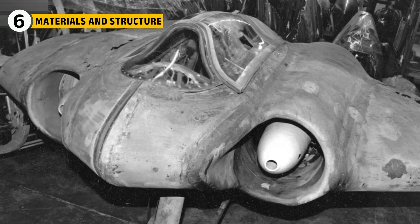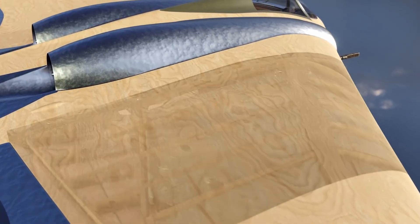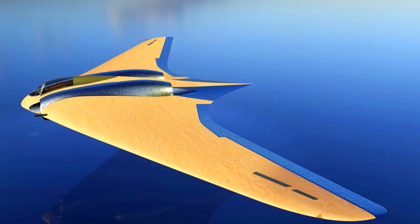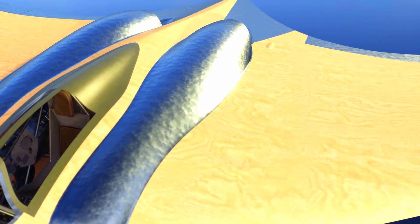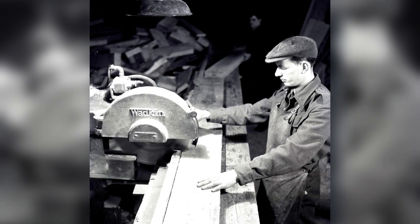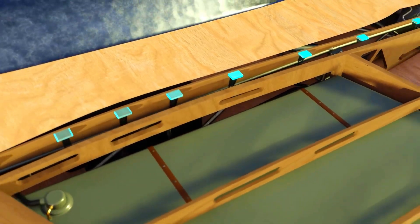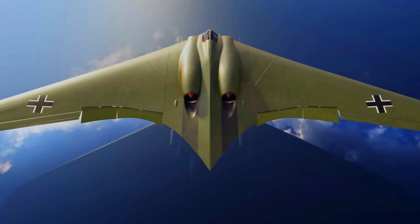The HO-229's construction was just as fascinating as its engines. Wood made up most of the aircraft — laminated plywood panels glued together with resin containing charcoal powder, making it strong and possibly radar-absorbent. There were also practical advantages: wood required less industrial machinery, so small workshops could produce parts, and repairs could be made quickly in the field using simple tools. In many ways, the HO-229's use of wood was as much a clever wartime solution as a technological innovation.